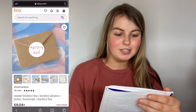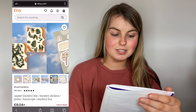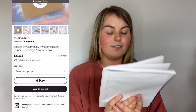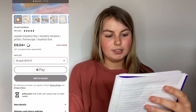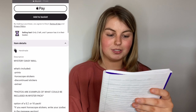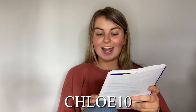So this one is called the Oopsie Mystery Box and Mystery Stickers, Prints and Horoscope Mystery Box. The business is called Shop True Daisy and it's from Canada. You can choose from a five, seven, or ten pack, ranging from nine euro sixty-six cent to fourteen euro twenty cent. I got the seven pack. The products you might get include prints, horoscope stickers, discontinued stickers and more, plus a promo code which is Chloe10 for 10% off.